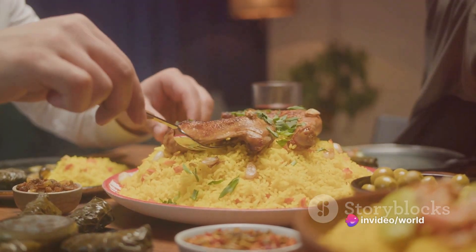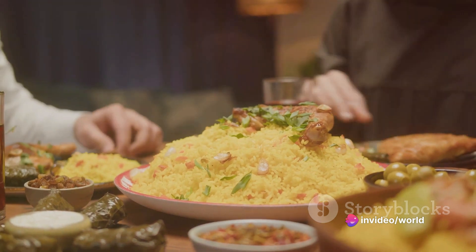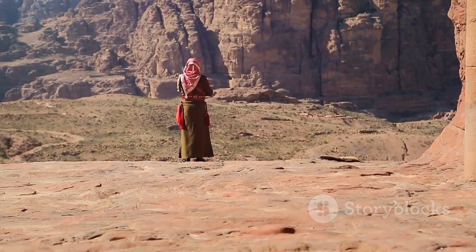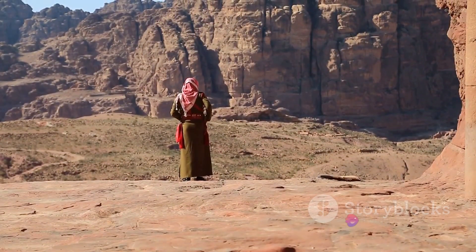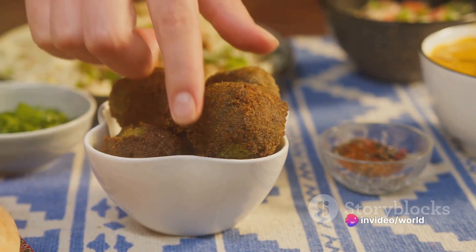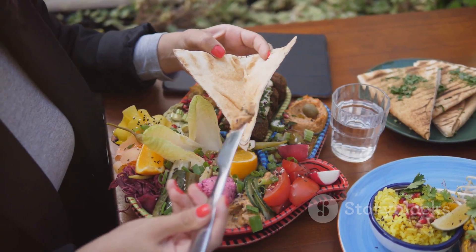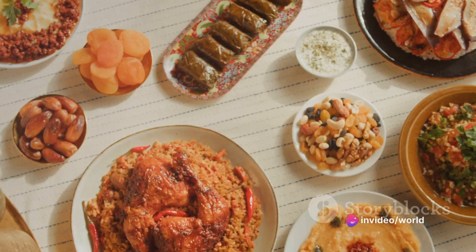At the heart of Jordanian culinary tradition is mansaf, a hearty dish of lamb cooked in fermented dried yogurt and served over rice — a staple at celebrations and a true symbol of Jordanian hospitality. Then there's falafel, crispy golden balls of ground chickpeas, herbs, and spices, often tucked into fluffy pita bread and enjoyed on the go. And let's not forget meze, an array of small dishes like hummus, tabbouleh, and stuffed grape leaves, meant to be shared and savored.